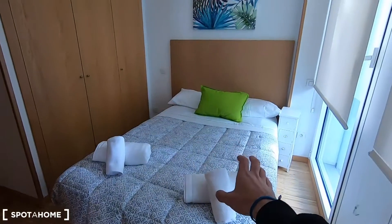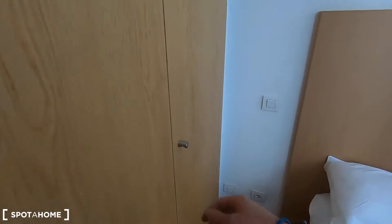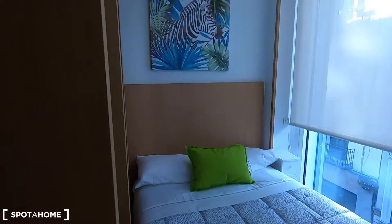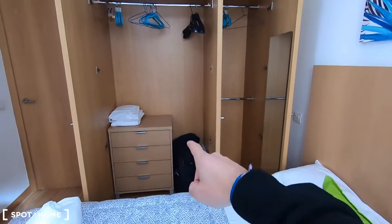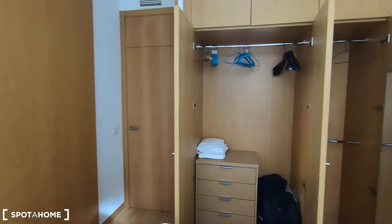And let's see your bedroom — let's open here to find your double bed. You also have air conditioning in the bedroom, and this is the built-in storage of your apartment. Inside you have a chest of drawers, a place to hang your clothes, and storage on top.